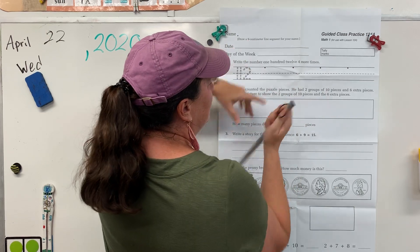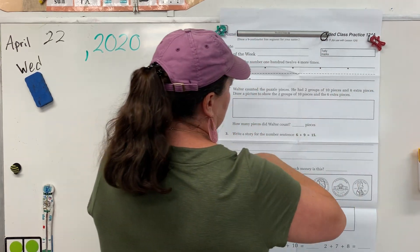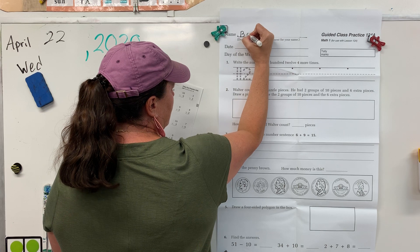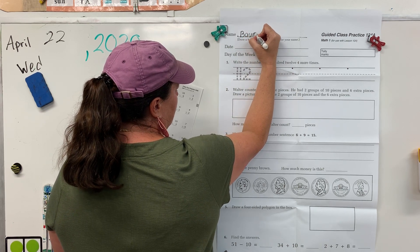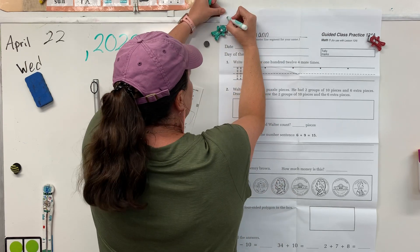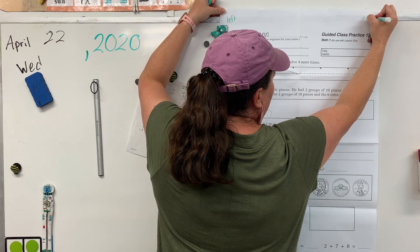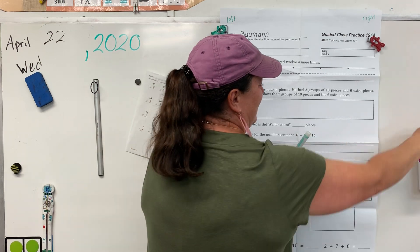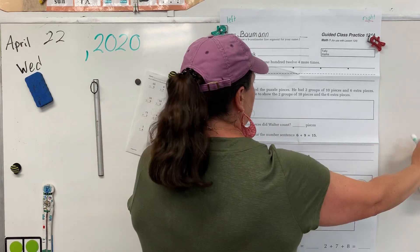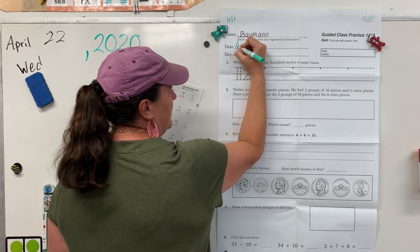Go ahead and let's draw a 9 centimeter line segment for your name. Nice straight line. Write your last name. Alright, let's take a look at the date. Today is April 22nd. Alright, let's use nice handwriting starting at the beginning of the line.